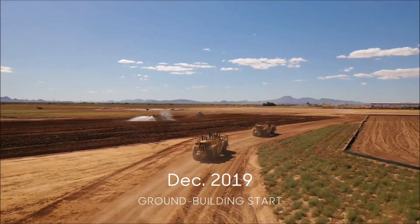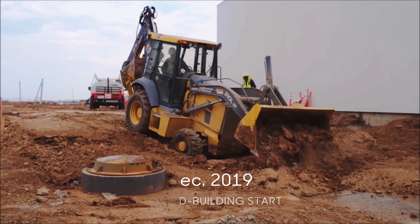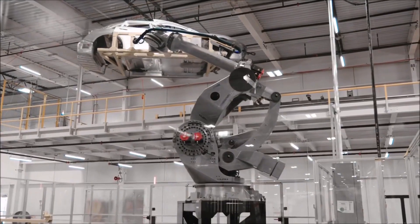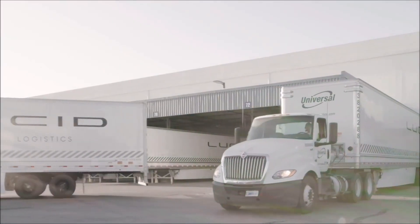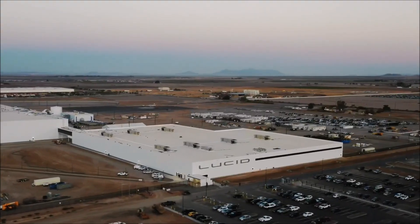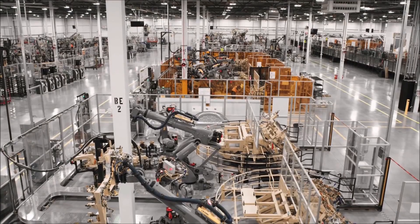When you're in a greenfield site like we are and you can start from scratch, you build only what you need — only the precise tools that you need — doing what needs to be done to satisfy the customer, delivering excellence, and not having any waste around that. As you can kind of see behind me, from a body construction perspective, everything's in.